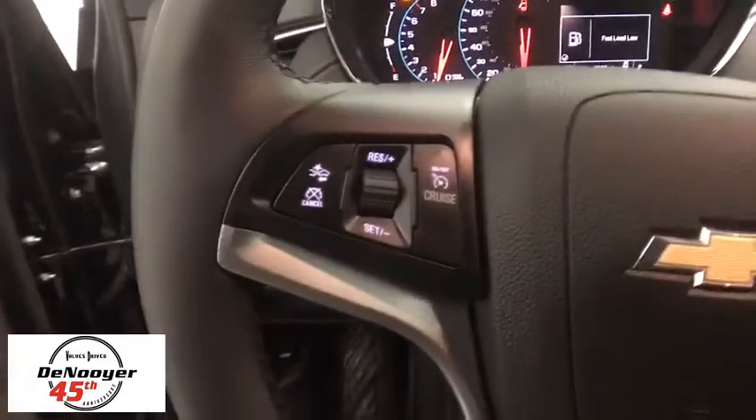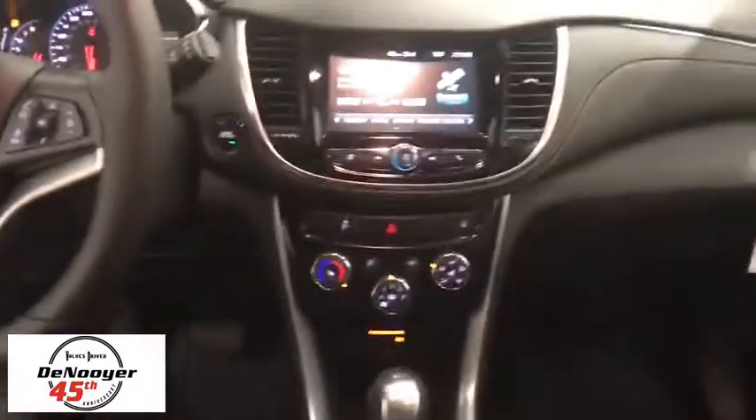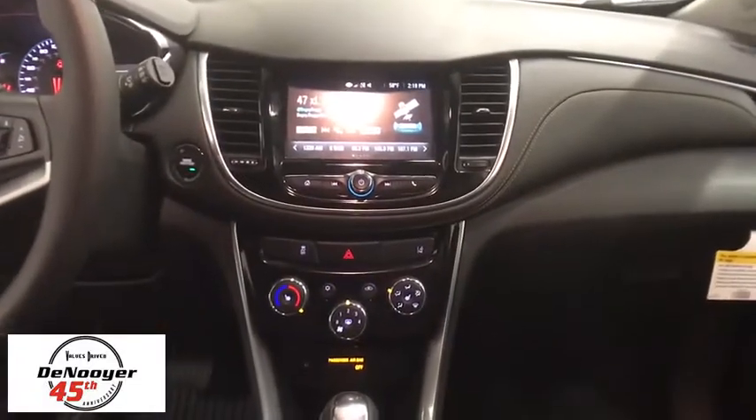Rear window defroster, compass, fog lights, heated front driver and passenger seats, trip computer, tachometer, Sirius satellite radio, brake assist, panic alarm, and remote keyless entry.